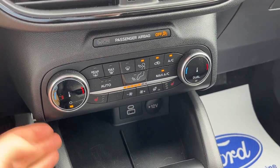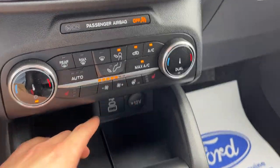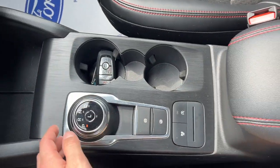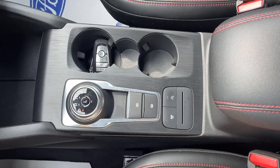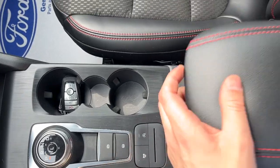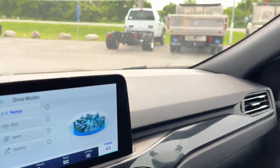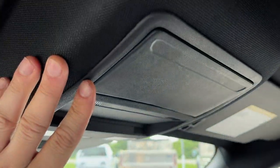You have your dual zone climate controls here, your heated seat controls, and your heated steering wheel. A couple of USB ports and a 12-volt outlet. Remote start on the key fob — you can also do the remote start through the Ford Pass app as well. Your dial-style shifter, plenty of storage in the center console, and some more storage over in the glove box.